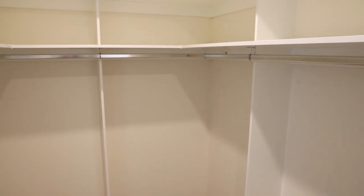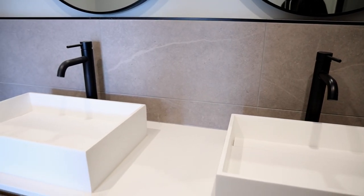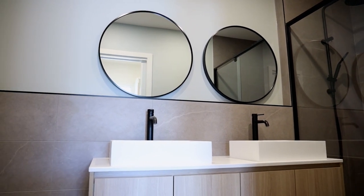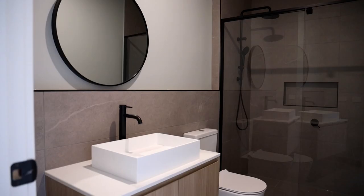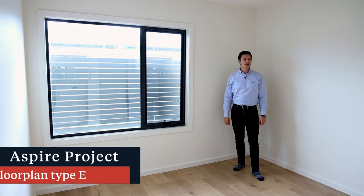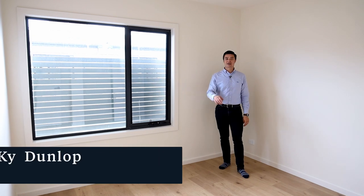The ensuite features his and her vanity, which helps save on arguments! Coming back through the floor, we have our bathroom in the middle and bedrooms on either side — a really smart design. The upstairs bedrooms have 2.55 metre ceilings with built-in robes. So that's floor plan type E: five bedrooms, three bathrooms, three toilets, and a double car garage — completely packed with features.